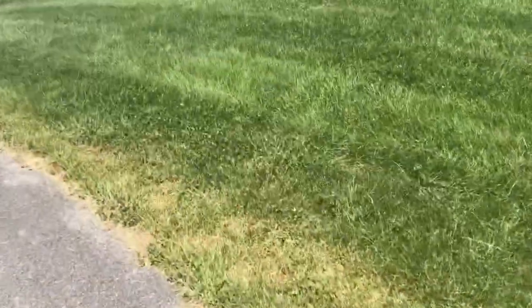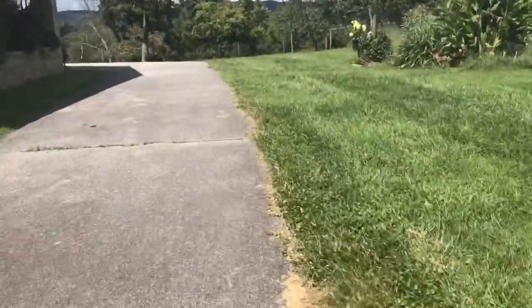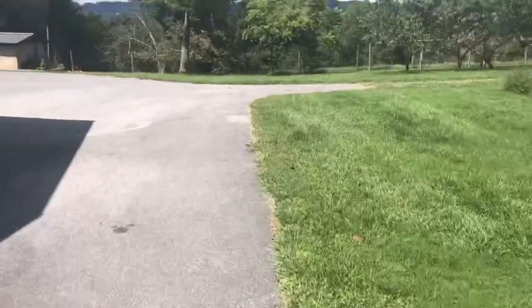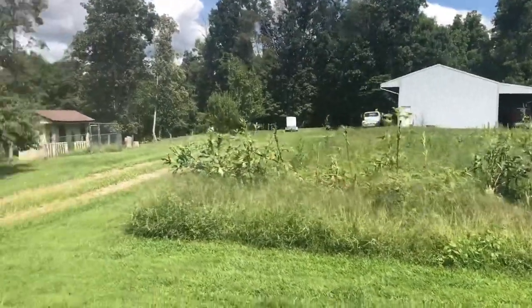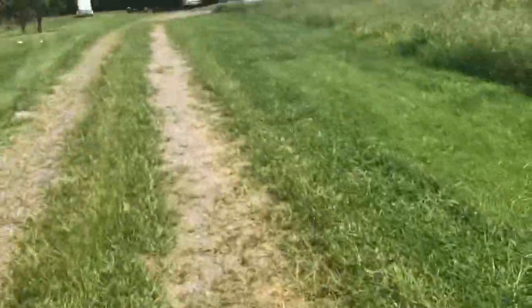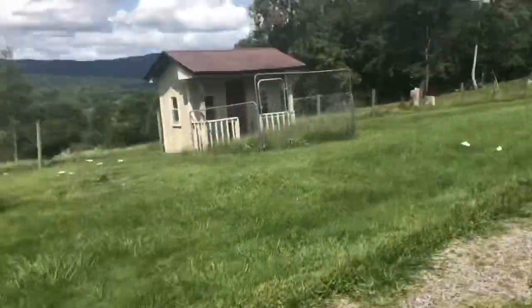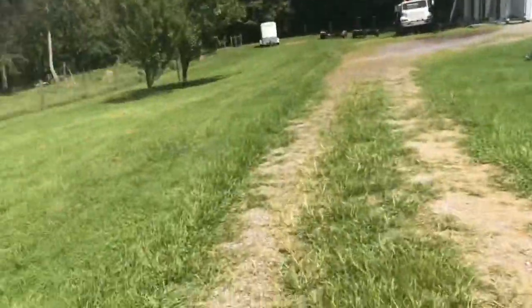Let me know down below what you would charge for this yard, because I'd like to know how off I was when I priced this. It goes all the way back to a garden that's grown up. All the way back in there, all the way down behind that barn, all the way down to those trees. It's a big yard — probably about three, three and a half acres, something like that. There's a magical spot you can get whenever you're mowing. Literally just an amazing view.